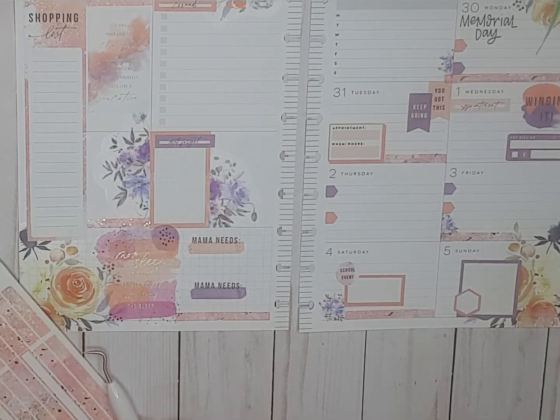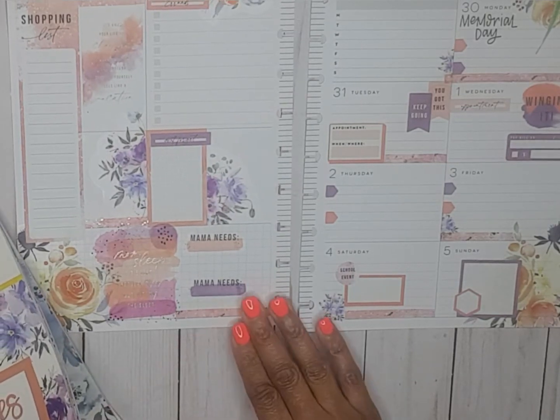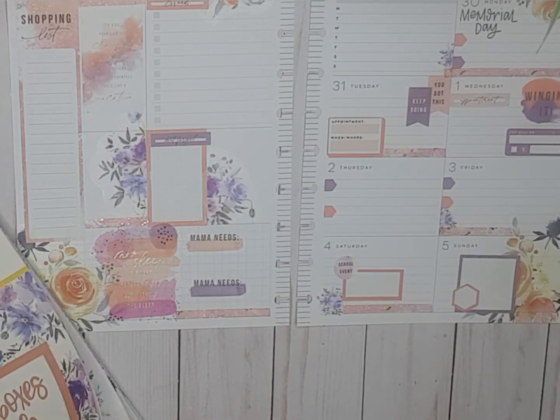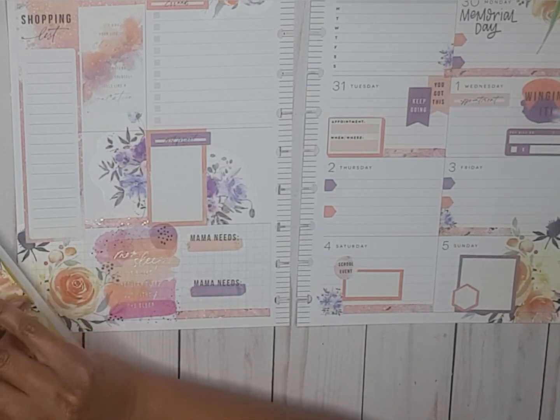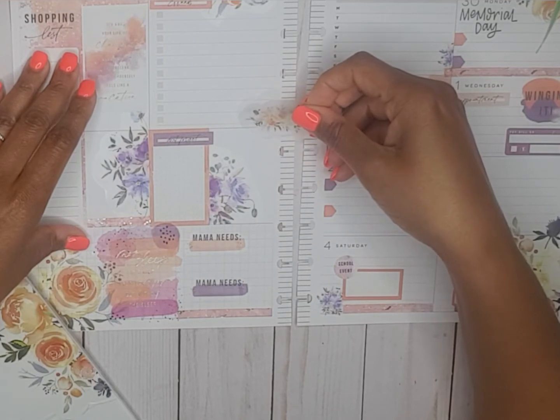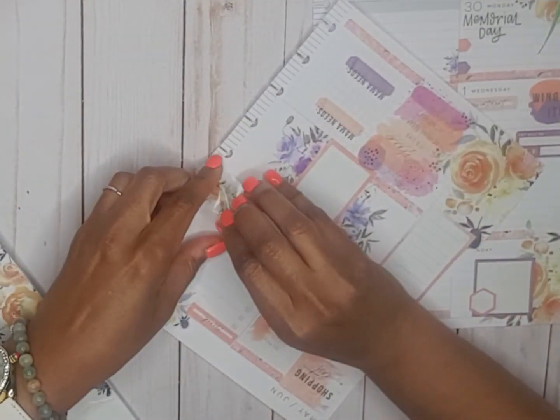I'm just going to stick these little pieces in here like so. I feel like I'm missing my orange florals. Oh, my purple. I feel like I want a floral right there.